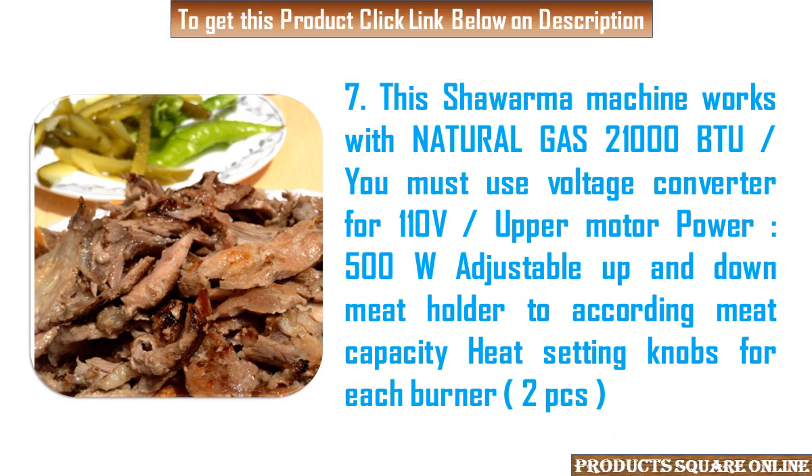7. This Shawarma machine works with natural gas 21,000 BTU. You must use a voltage converter for 110V. Upper motor power: 500W, adjustable up and down.